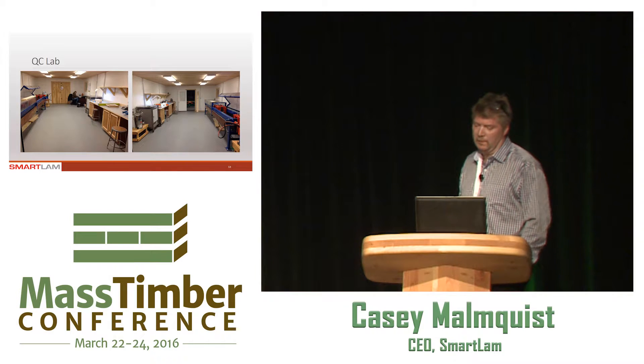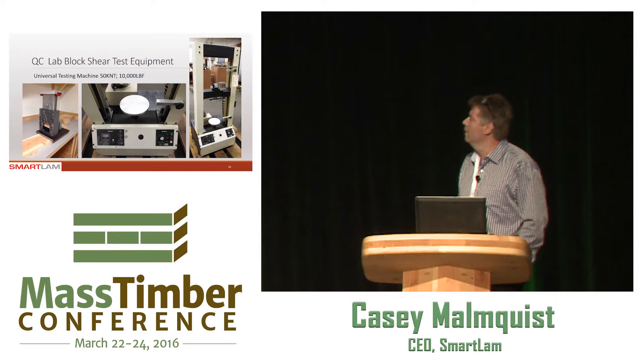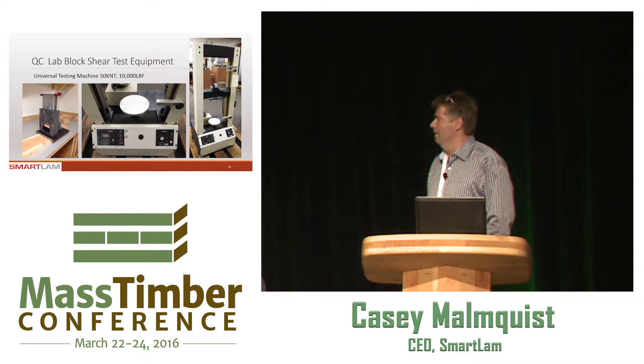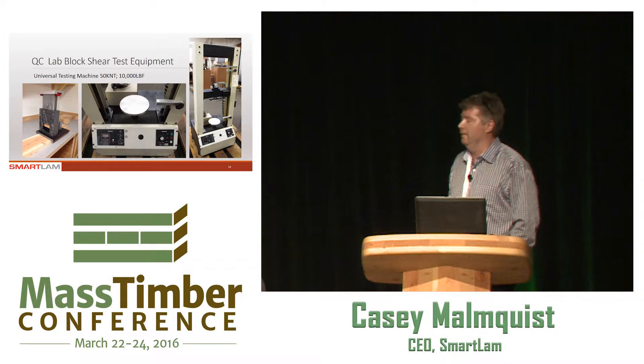Some of the key pieces of equipment in that lab — this is a shear block tester. This is where we cut up chunks of sample CLT and put them in this press with that fancy shear block device on the left, which looks very simple. Apparently there aren't a whole lot of them around, and we had to make that one — it cost over $5,000 to make that little device. So you outfit the lab with a bunch of fancy-looking equipment that looks expensive and costs even more.